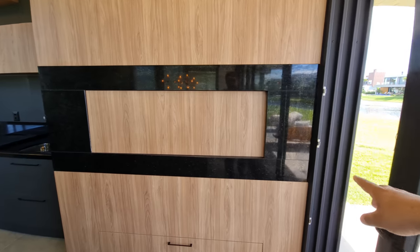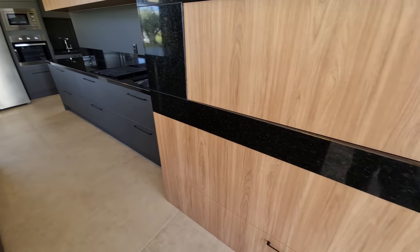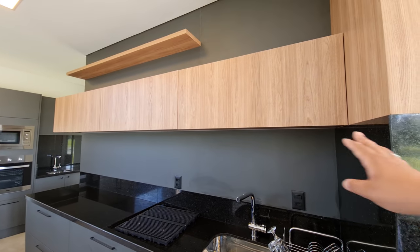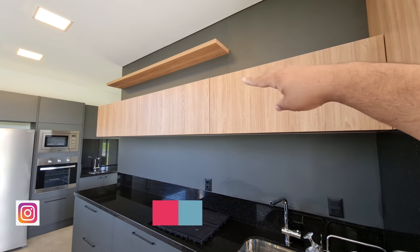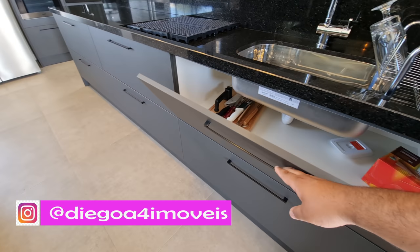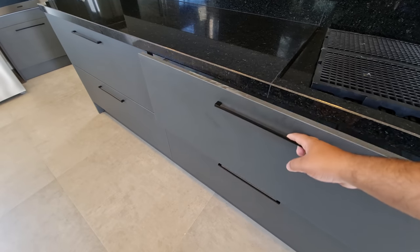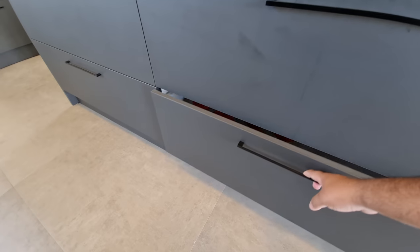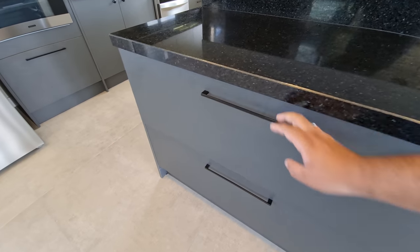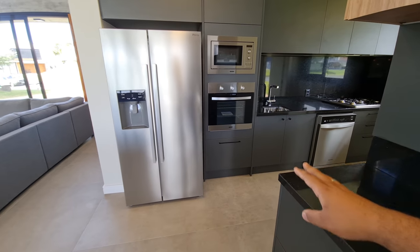Aqui é a churrasqueira também, revestida de São Gabriel preto, e armário de MDF para você guardar carvão e lenha. Aqui é a nossa cozinha de São Gabriel preto — bastante espaço para trabalhar, bastante armários em cima, e um móvel de decoração lá em cima. Tem seis gavetões — dá para guardar muita coisa. Na verdade, esse é o espaço gourmet da casa, e ainda tem a cozinha de apoio que eu vou te mostrar.